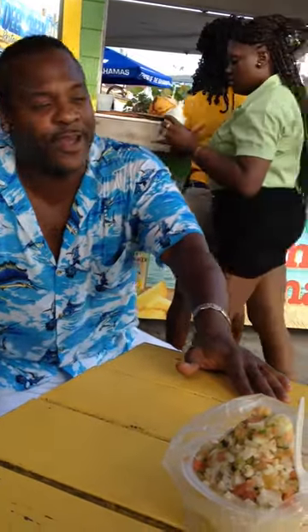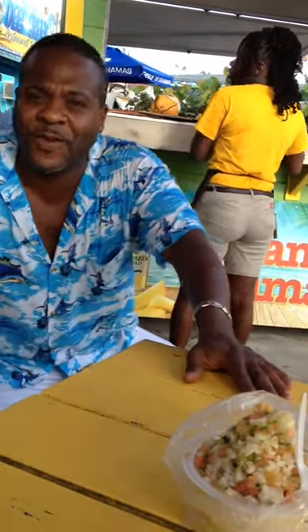Welcome to the Fish Fry, everyone. My name is Frankie. I'm the manager here.